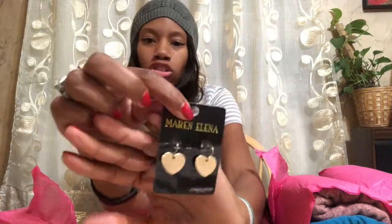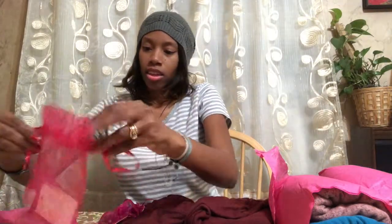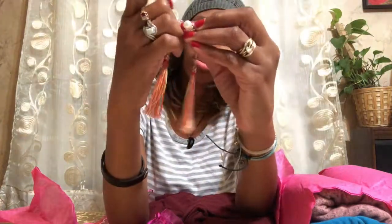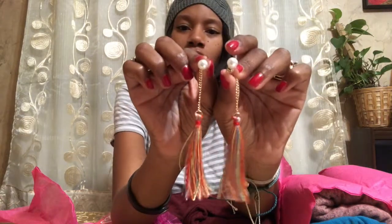Next one is a pair of heart-shaped gold earrings. Not really my style, so those may be going back. I see some colorful earrings — look like tassel earrings. These are different, not really my style. Can you see the pearl tip? I don't know what I think about those, they are different.